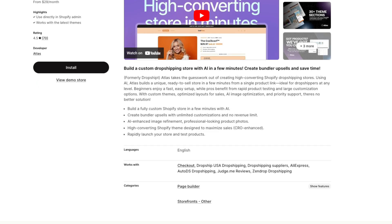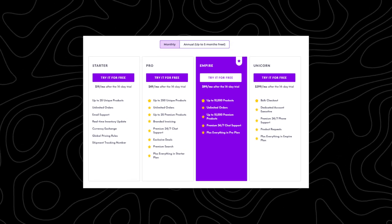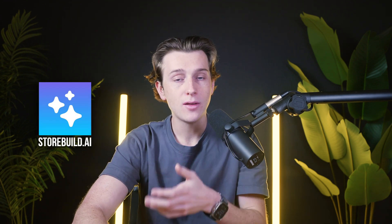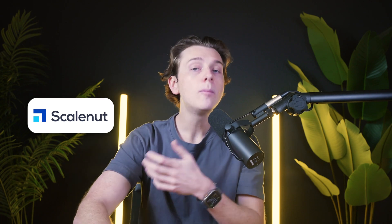Another big consideration here is pricing. Atlas AI Store Builder offers competitive pricing for its automation features, making it accessible for beginners and small businesses. Spocket has subscription plans catering to different levels of product sourcing needs, from hobbyists to professional dropshippers. StoreBuild.ai's pricing reflects its value as a comprehensive store creation platform, while ScaleNut offers tiered plans for content creation and marketing. Assessing your budget and priorities will help you determine which combination of tools provides the best return on investment.